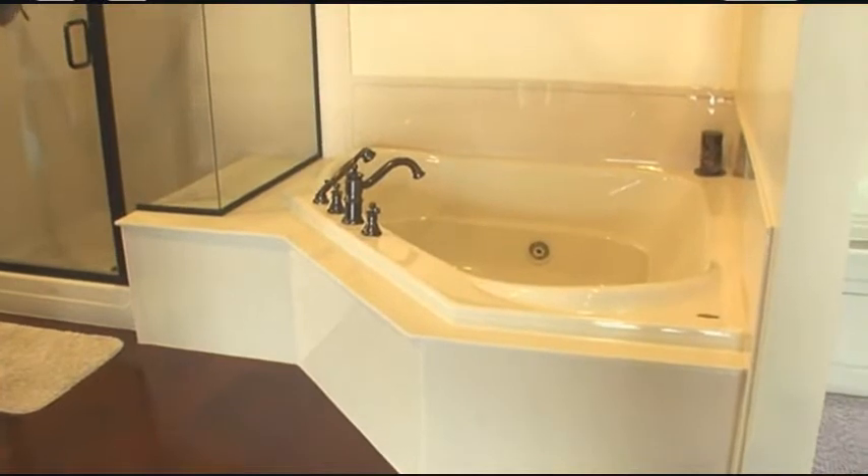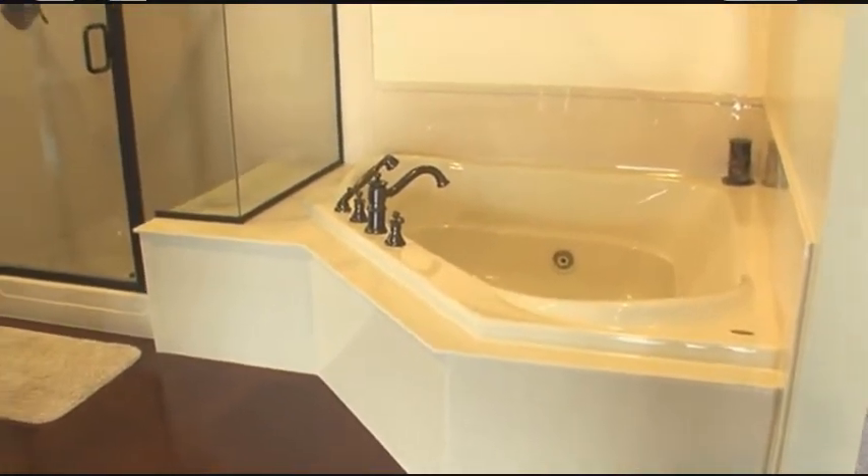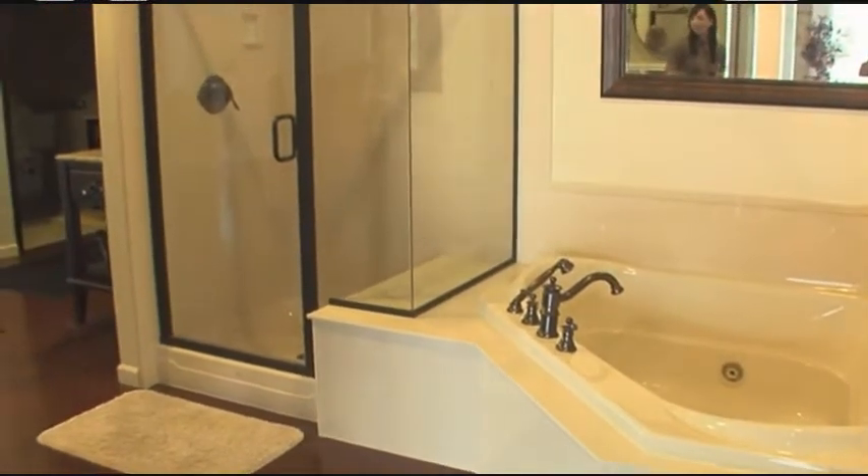This oil rub bronze is one of the hot new trends. We've complemented the tub faucets with the shower faucet and trimmed the shower doors as well.